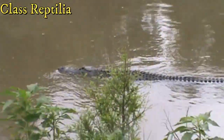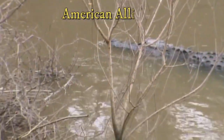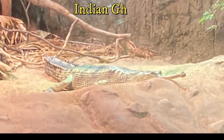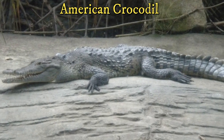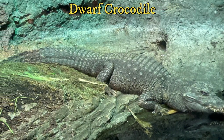Modern reptiles come in four major groups. The crocodilians, with around 25 species, are mostly found in the tropics and subtropics. These include alligators, crocodiles, caimans, and gharials. These are large and lizard-like but actually are more closely related to birds and dinosaurs. They are mostly found in freshwater habitats, occasionally walking on land to move to other areas or lay their eggs.